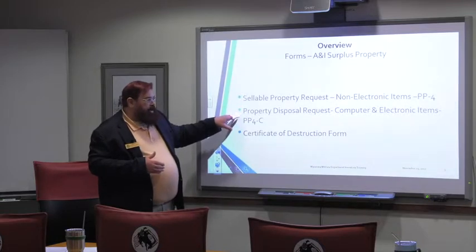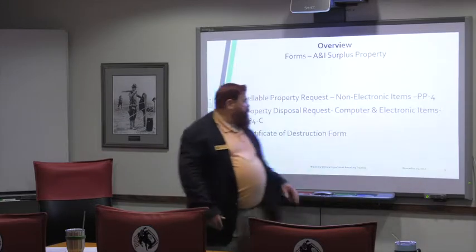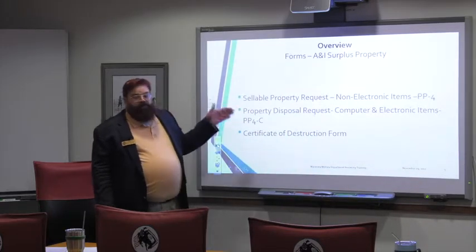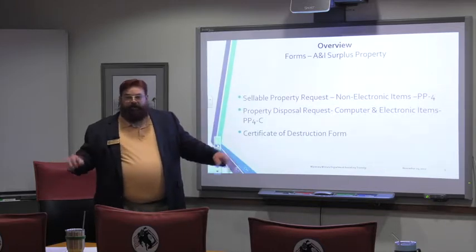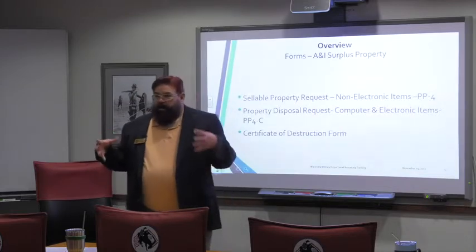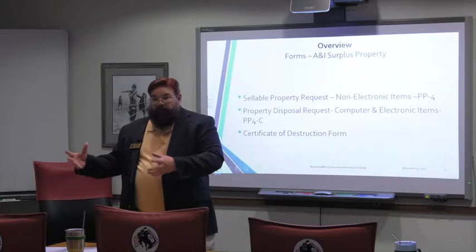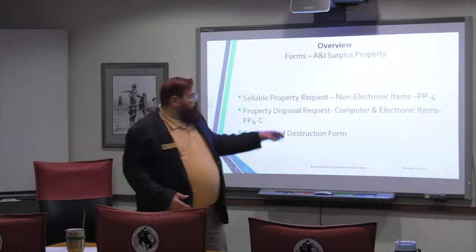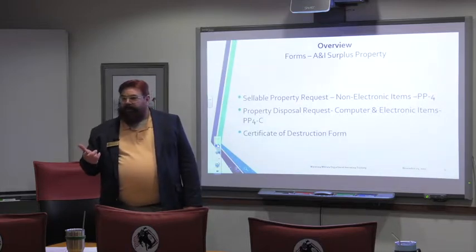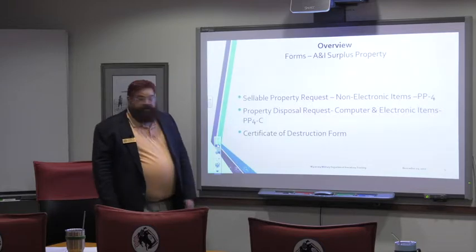Property disposal request: the PP-4 and PP-4-C — and the hyphens are in the right place. You need a separate form for all electronic items. Where we have a supply of a mouse or a keyboard that don't have to be tracked other than as a supply, they still have to be turned in on this document because they're electronic and we have to dispose of them properly to keep that out of our landfill. And then we have a certificate of destruction.